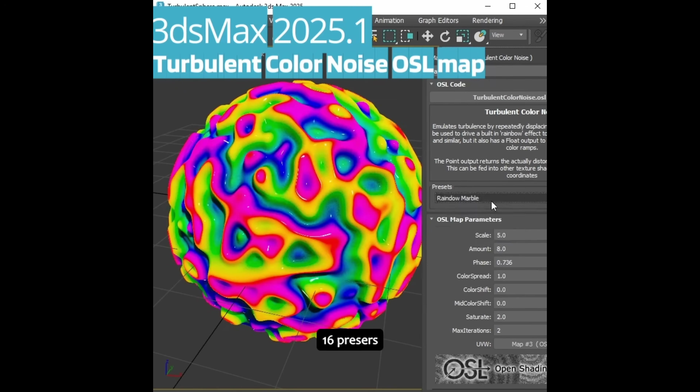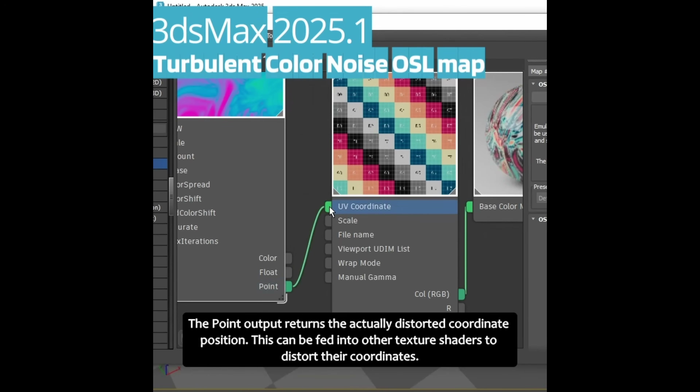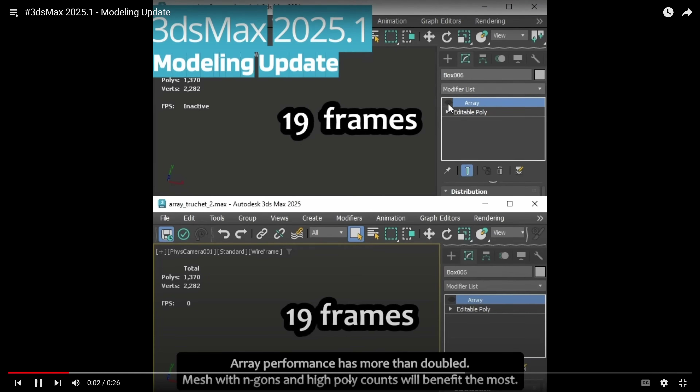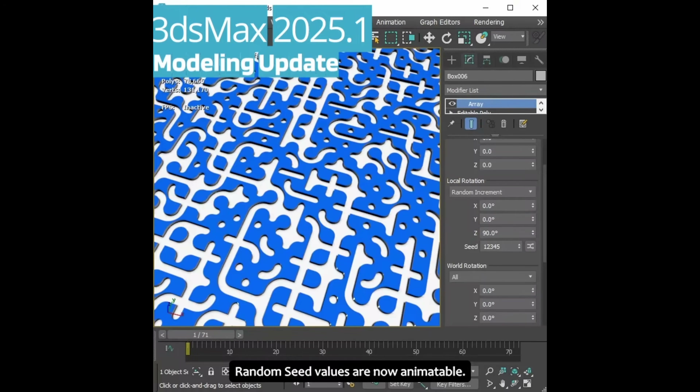We get a new Turbulent Color Noise OSL map with 16 presets. You can also output the deformation to deform other maps with it. We got modeling improvements in Array — now it's up to 250% faster with higher-res geometry — and the random numbers can be animated.